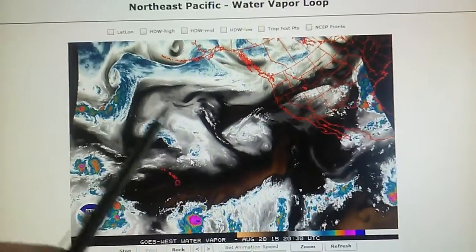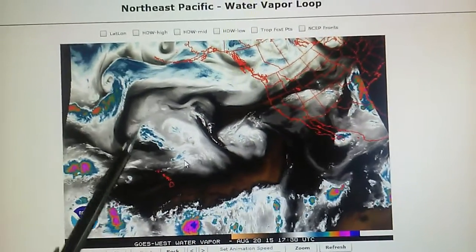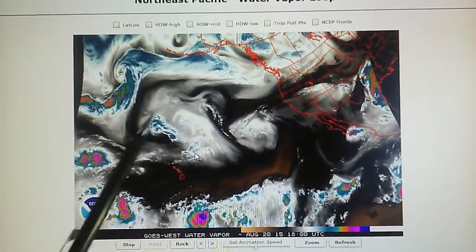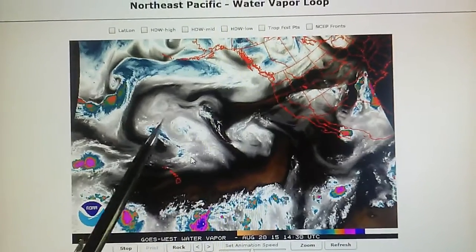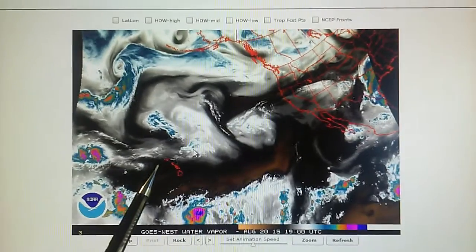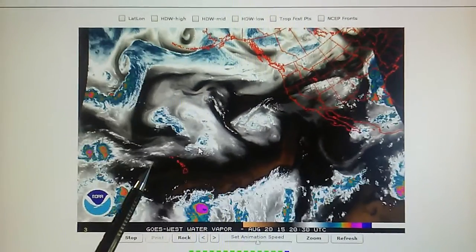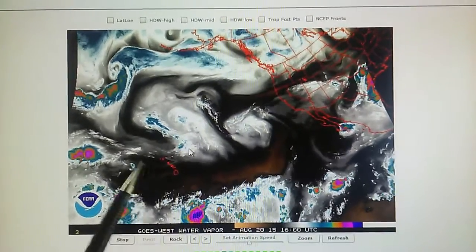This is a very effective blockade — it's keeping all that moisture out from joining with this spinning system right here. This system is all disorganized; it's been hit with a transmitter the last few days and it's just a lot of water vapor with not much organization.